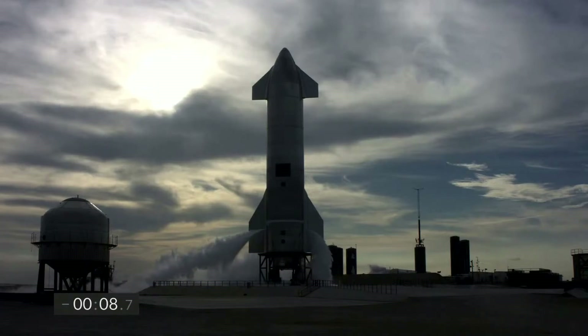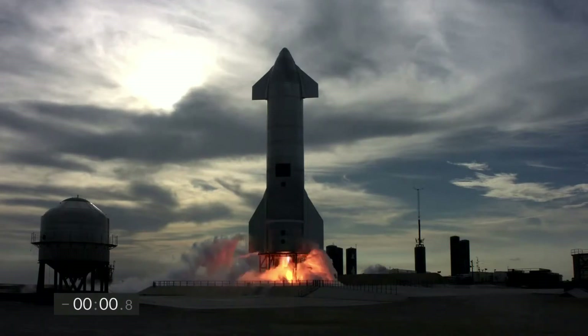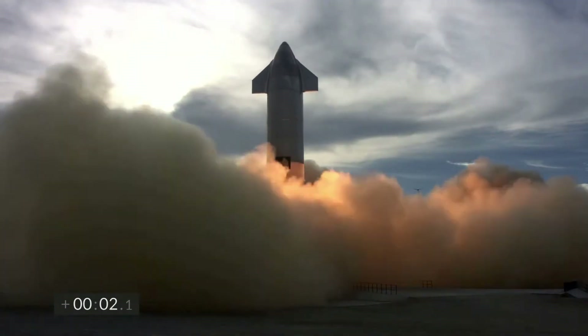T-minus 10, 9, 8, 7, 6, 5, 4, 3, 2, 1 — ignition. We have liftoff.